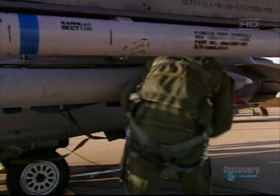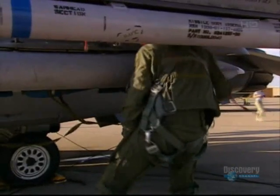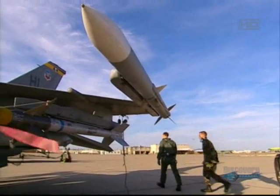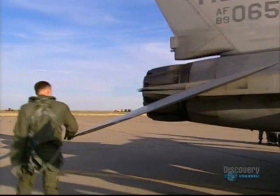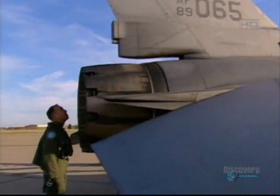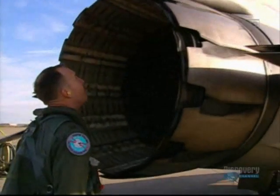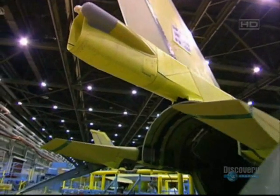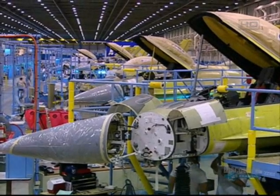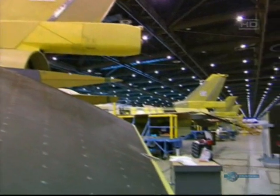The F-16 is an extremely agile plane, something it achieves with a revolutionary design concept. It has an airframe that is designed to not stay in the air. Traditional planes like the F-15 or civilian airliners have stable aerodynamic airframes that will naturally return to level, safe flight if left to their own devices. The F-16 uses an entirely different concept — an aerodynamically unstable airframe that constantly wants to bank and spin, and that willingness to turn helps the plane perform complex maneuvers.